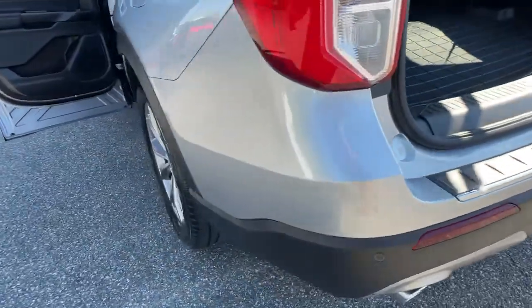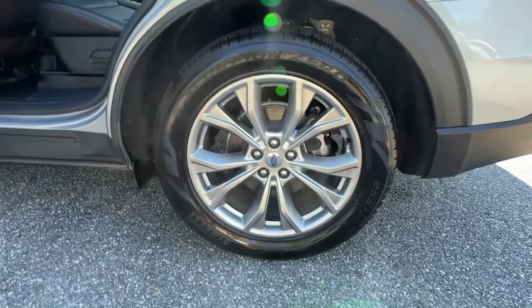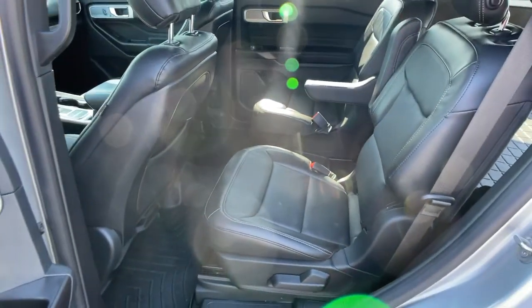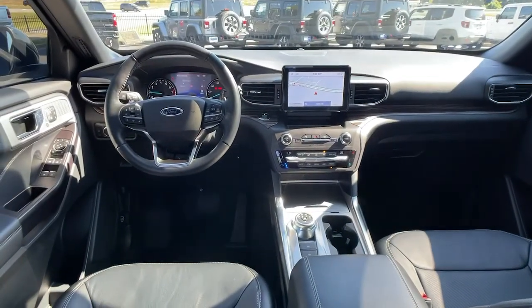These are just some of the great options this vehicle comes with: navigation system, power lift gate, electronic stability control, aluminum wheels, seat memory, trip computer, power windows, bucket seats, four wheel disc brakes, and power steering.